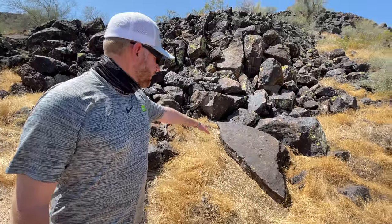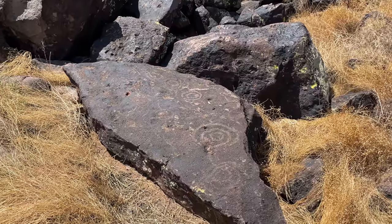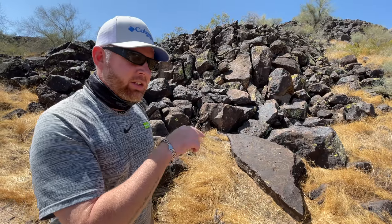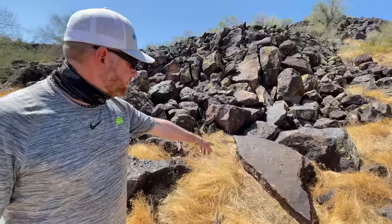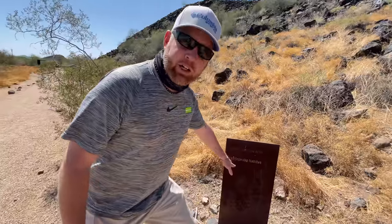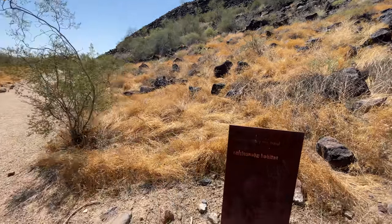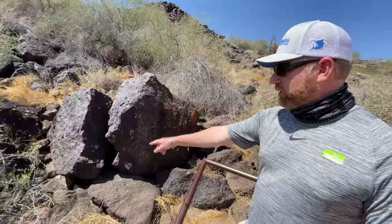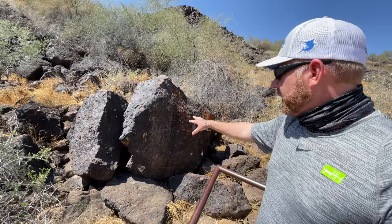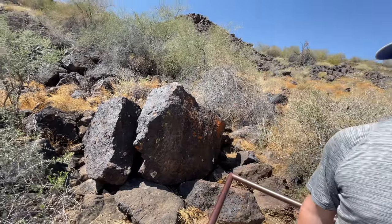Here you can see a petroglyph. You'll notice the circle design is what they commonly were doing right here. I don't know exactly what that means, but I've seen the circle spirals quite a few times. Welcome to Arizona's desert rattlesnake habitat — there's a little lizard right there. And you see those green and red patches? That's lichen, a fungus that grows naturally on the volcanic rocks.